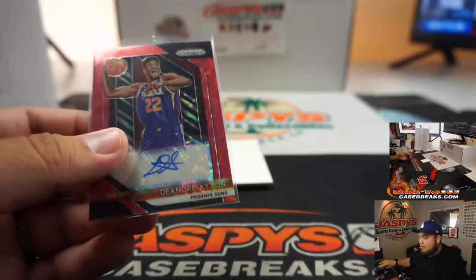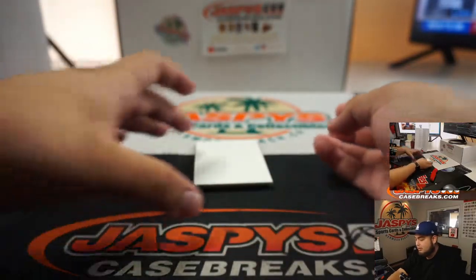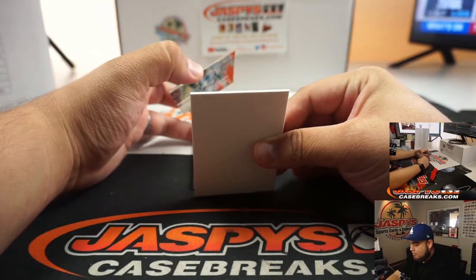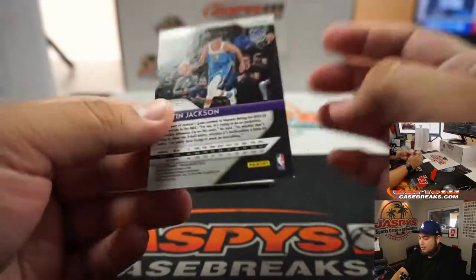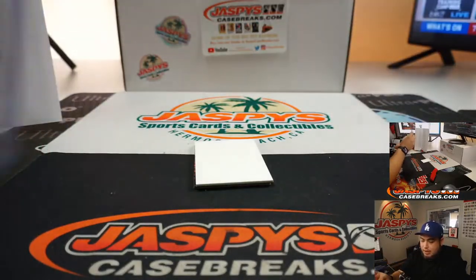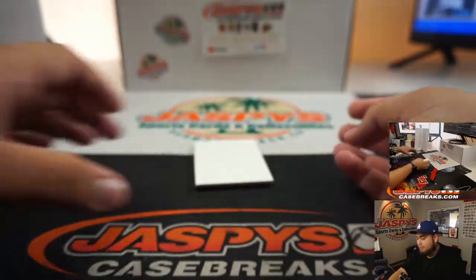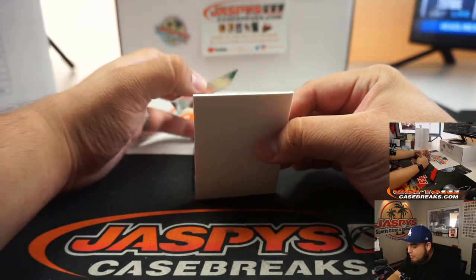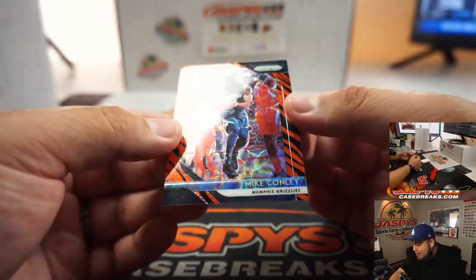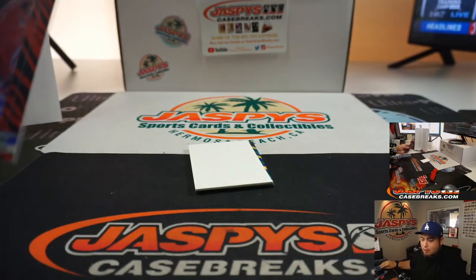Let's go to Ryan Shackleton — there you go Ryan, a little red scope auto, very nice. We have a Justin Jackson to 88 — let's go into the Sacramento Kings, also Ryan Shackleton. And the tiger stripe was hiding back here — we have a Mike Conley Memphis Grizzlies tiger stripe. The Grizzlies was one of the last few teams taken. Ryan Shackleton with the Memphis Grizzlies — wow, three straight hits for you Ryan!